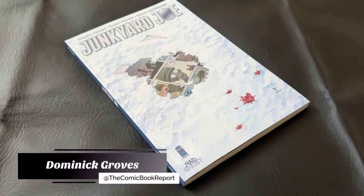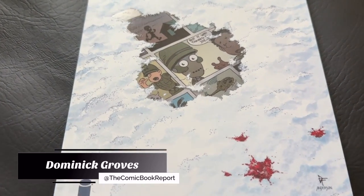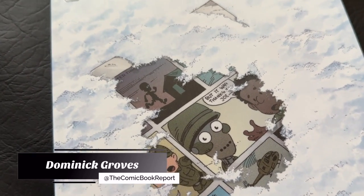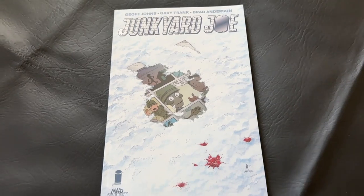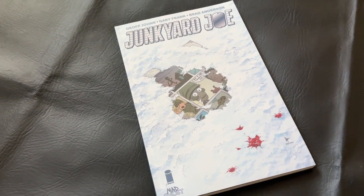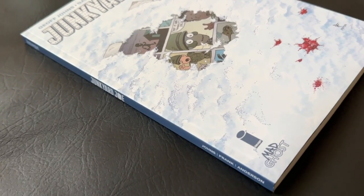Greetings, all. My name is Dominic, and today you're tuning in to the Comic Book Report, where we review comic books and graphic novels so you can get an idea of what to read. And today I'm finally reviewing the paperback collection for Junkyard Joe, part of Geoff Johns' unnamed universe over at Image Comics.